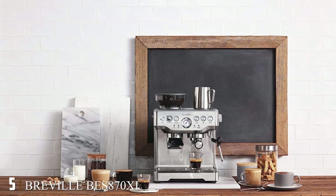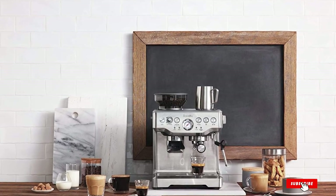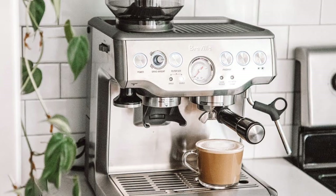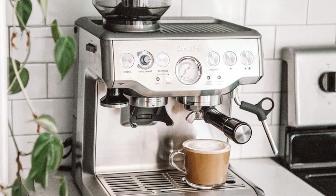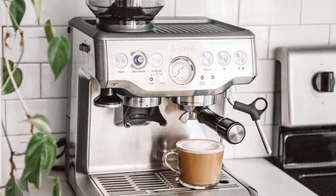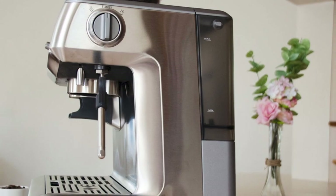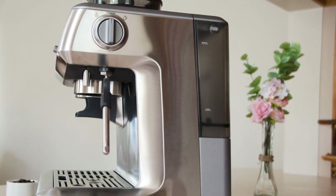The number five position is held by the Breville Barista Express Espresso Machine. According to Alissa Marshall, a founding partner at Noma, having a professional-grade espresso machine might be a bit of a splurge, but it's also a special treat. Pulling perfectly cold shots and frothy foam from your very own home will have you skipping your morning coffee run.